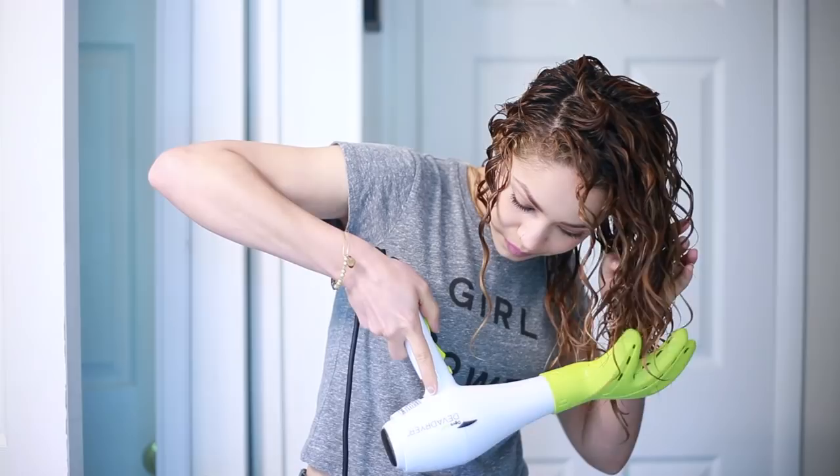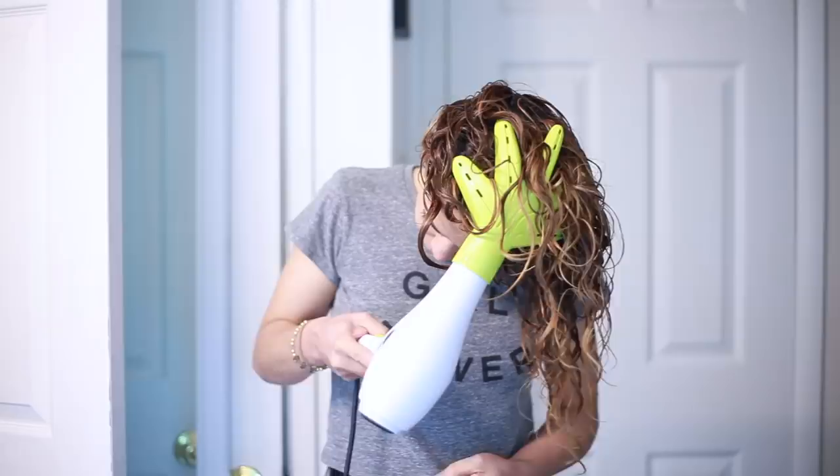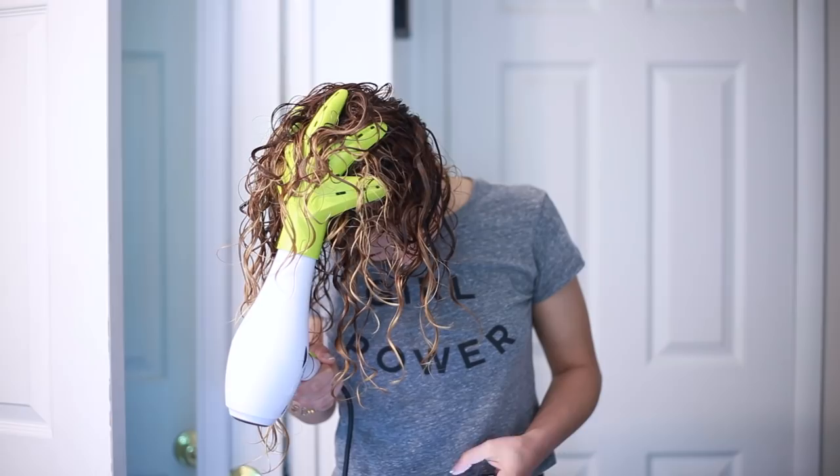Okay, time to diffuse. If you'd like to see my diffusing tutorial, check it out at the top right link. I do have two diffusers that I use, so sometimes I use both, but you don't have to do that. My heat setting is on warm and my fan speed is on low. The diffusing time can vary depending on your hair type, but usually it takes me about 20 minutes.